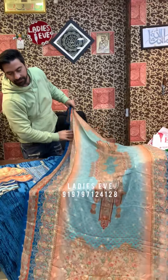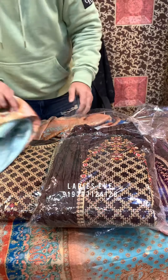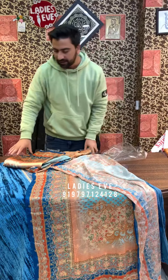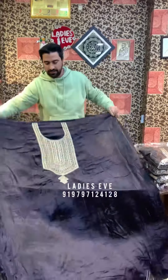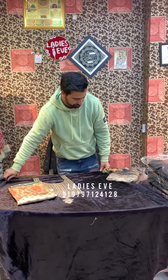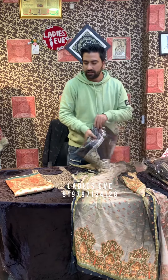This will be 31. In this we have colors available like wine, purple, brown, and also other colors available — you can choose online. This is our design, same work. The bottom will be crochet chinon, and there are also colors available. This will be 2800.